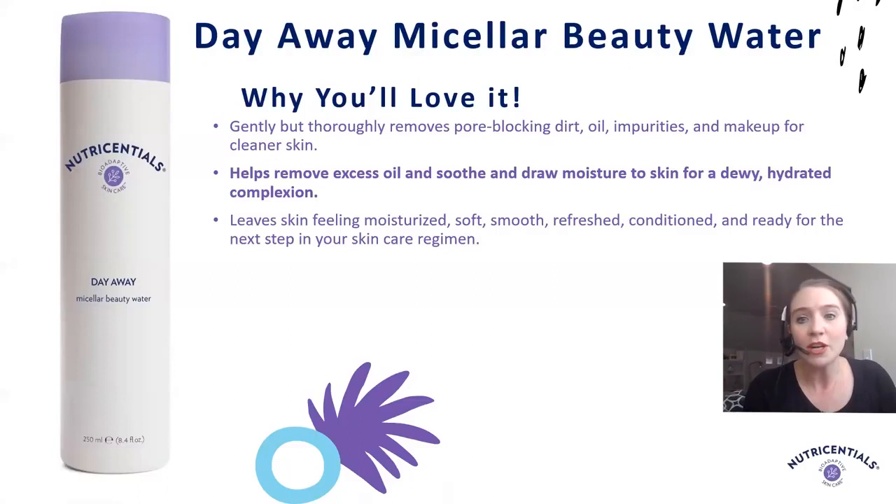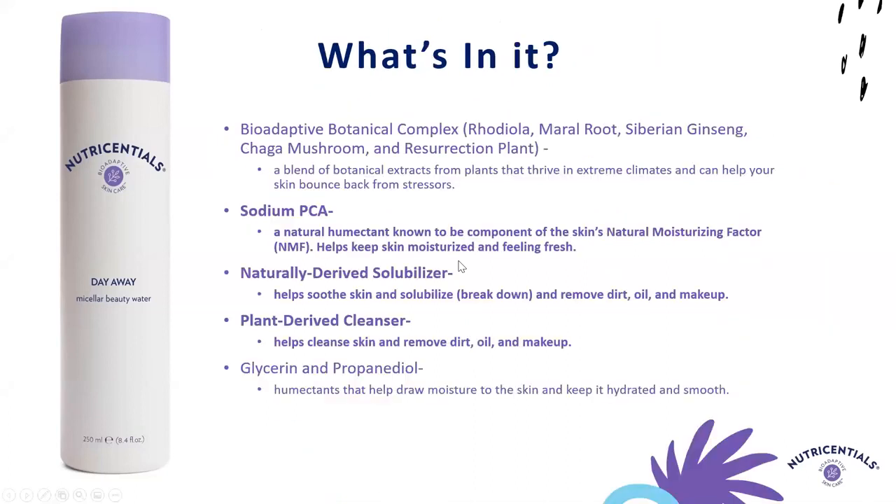Let's start with our cleansers. First, we have our Day Away Micellar Beauty Water. Its key purpose is to help remove excess oil and soothe and draw moisture to the skin, so you have that dewy, hydrated complexion. It's perfect to use when your skin just needs mild cleansing — just a little freshening up — or if you have oilier skin, you can do a double cleanse with one of our other cleansers. Key ingredients include sodium PCA, a natural humectant that draws moisture to the skin; a naturally derived solubilizer that dissolves dirt, debris, and makeup; and a plant-derived cleanser for gentle cleansing.